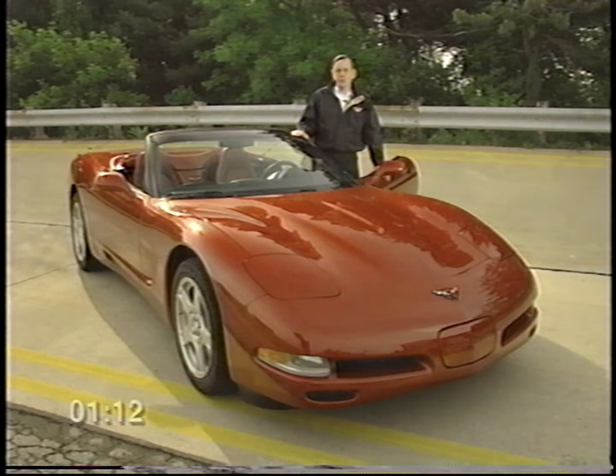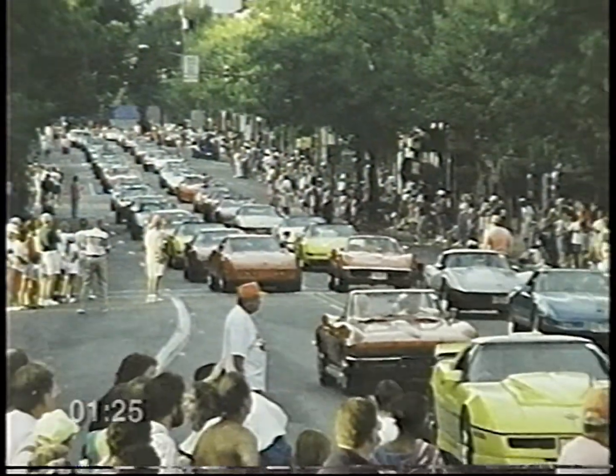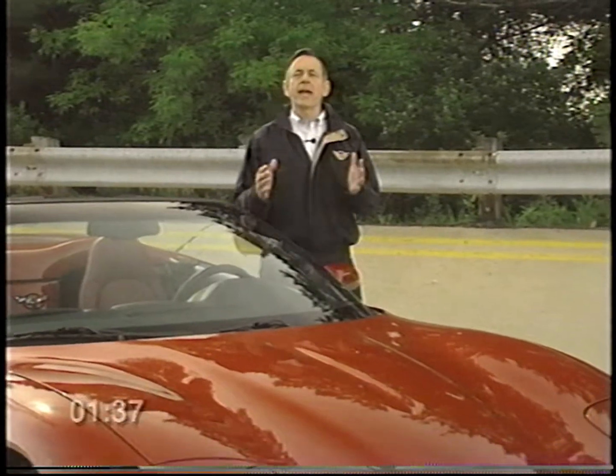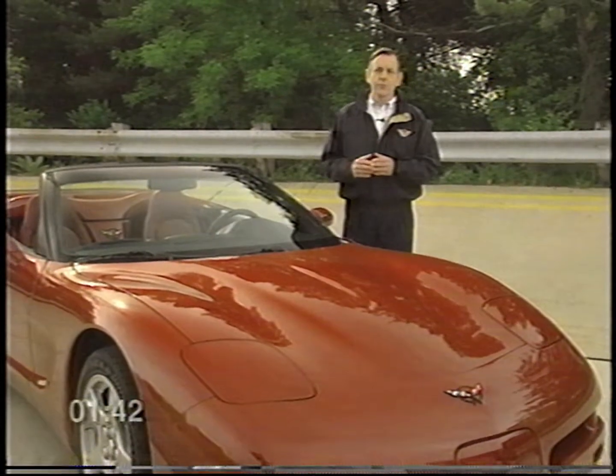Of all the great cars and trucks that Chevrolet sells, this one is truly unique. Like many of you, I grew up with a special fondness for Corvette. It's been part of American culture for nearly half a century now, and during that time it has stood as a symbol of extreme pride. I hope you feel that pride every time you get behind the wheel of your new Corvette, every time you drive it along a winding road, and every time you wash it in your driveway.